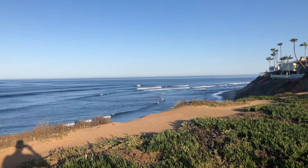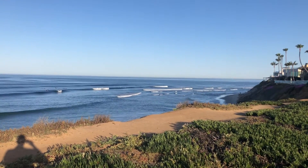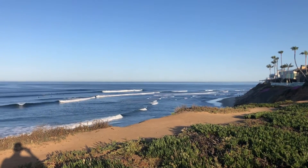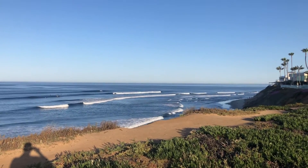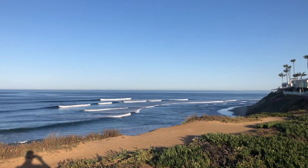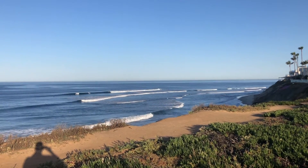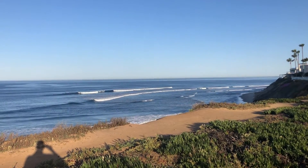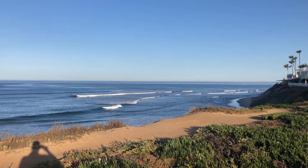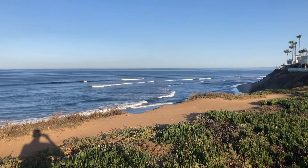The best time of year at Taramar Point is normally the winter when the most powerful swells come through. Although since this break is positioned so far south, it does pick up south swells quite well also. There's usually a lot of longboarders out here because it is a gentle wave, especially on a smaller waist-high to shoulder-high day. But when you do get those big powerful swells, this is the place where you'll get some nice shortboard talent and some rippable turns on a long point break — so it's a lot of fun. Definitely a wave you want to check out when you're up here in North County.